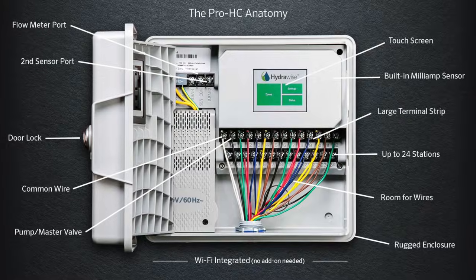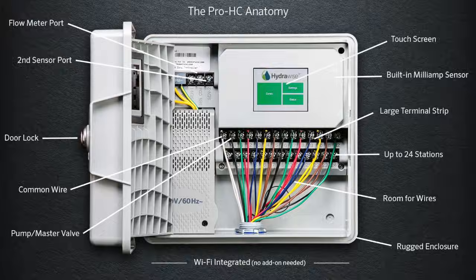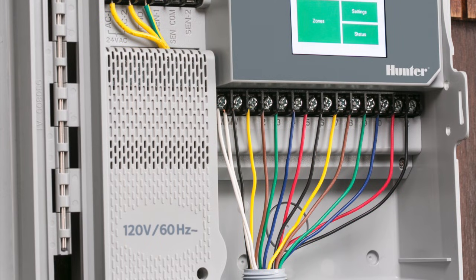The master valve output is used to isolate the irrigation system when it's not in use. The large terminal strip allows for easy installation of solenoid wiring.